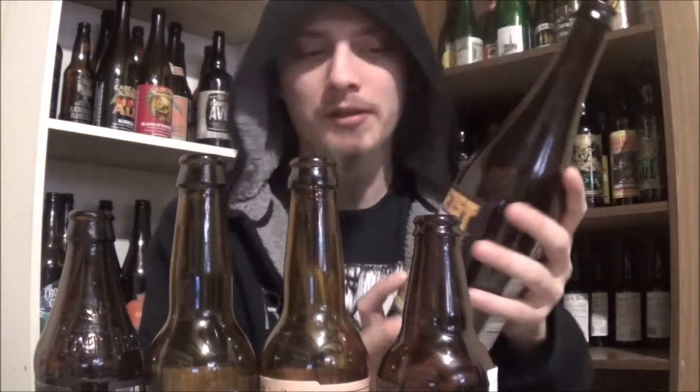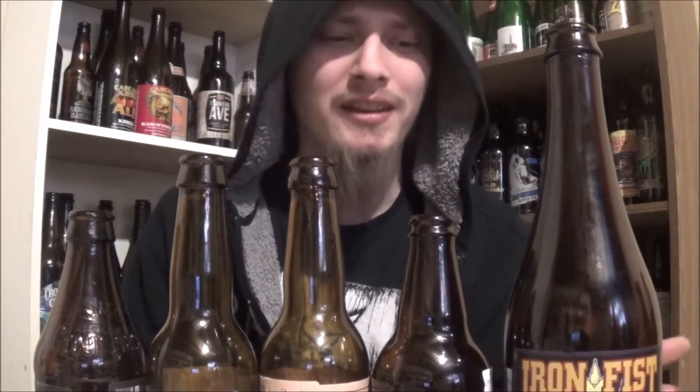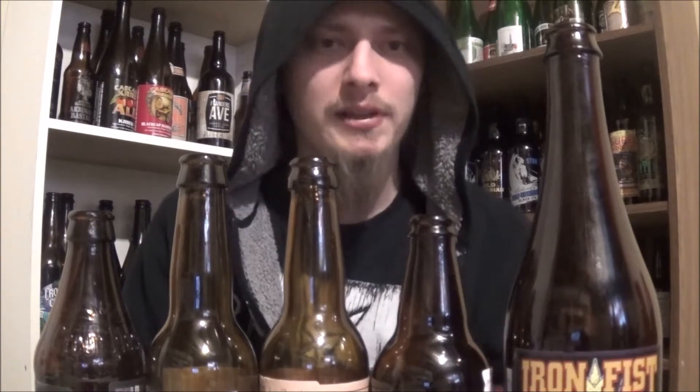Coming in at number 10 is Iron Fist Velvet Glove Oatmeal Imperial Stout — absolutely amazing. Great mouthfeel on that one, also an inexpensive item. Pretty sure I only paid like $10.15 for the bomber or something like that. Really beautiful beer.